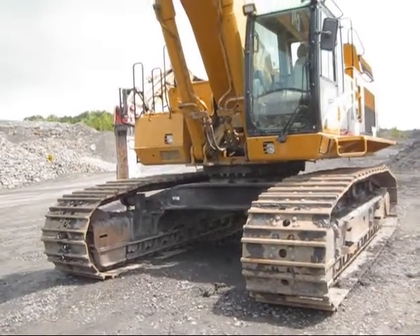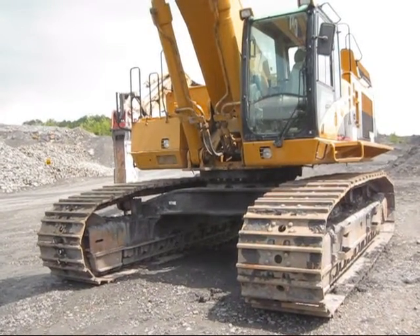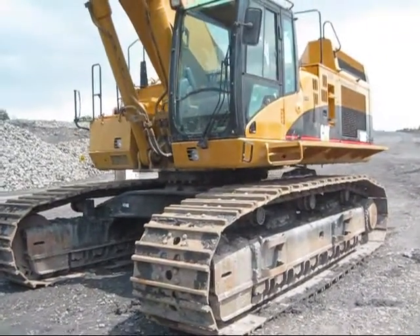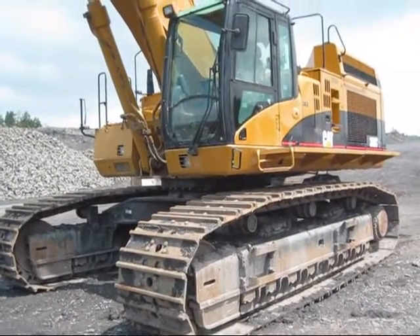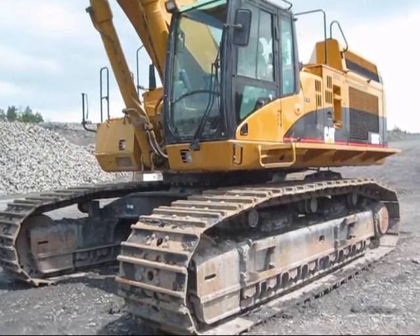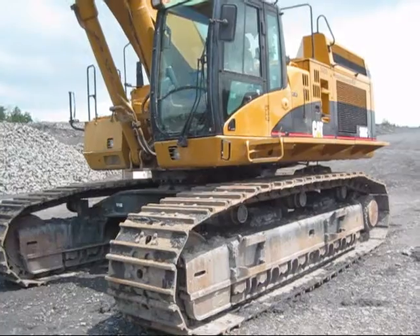A 365C is 11 feet 6 inches wide at the base of the tracks, and the overall height from the ground to the top of the cab is 11 feet 7 inches — that gives you a little idea of the size of the machine. This machine has a top travel speed of 2.6 miles per hour.